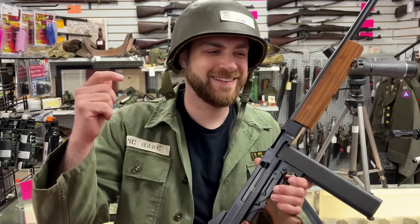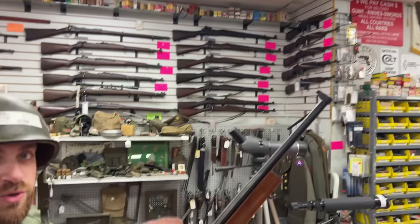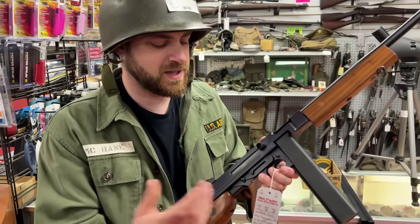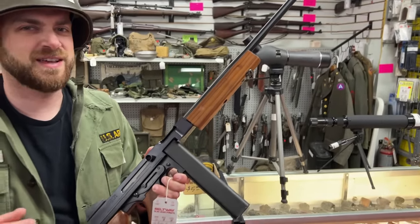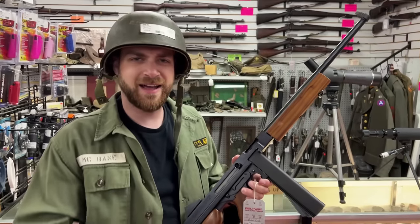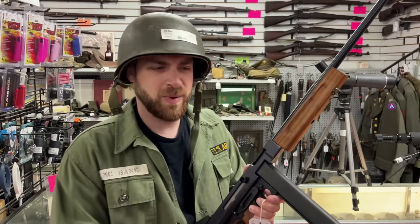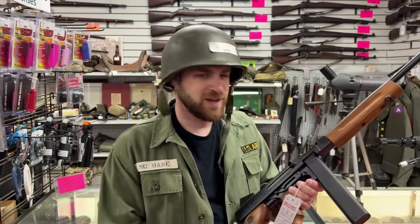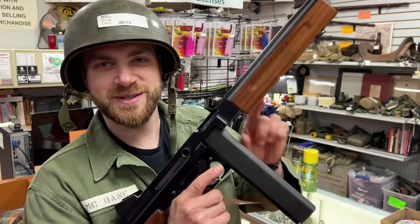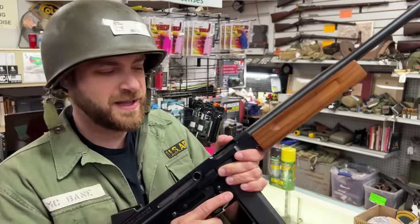These guys also have a ton of surplus rifles from World War II - some classic stuff and new modern production things like this Tommy gun right here. They also have a ton of accessories like bayonets, helmets, and jackets. These are all a little bit out of our price range for today but I wanted to show you guys what they have to offer in the old school challenge.